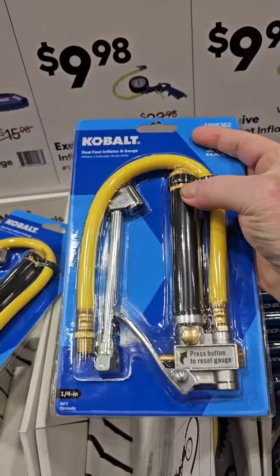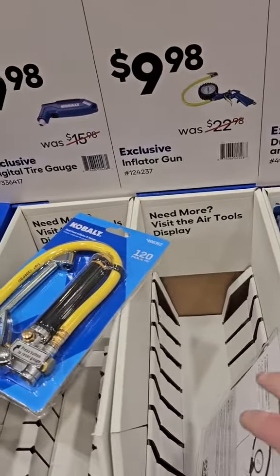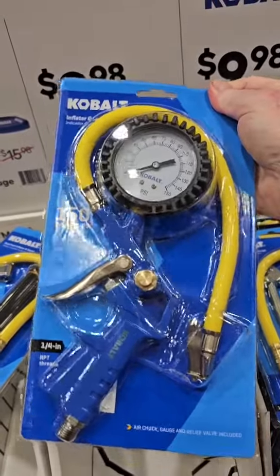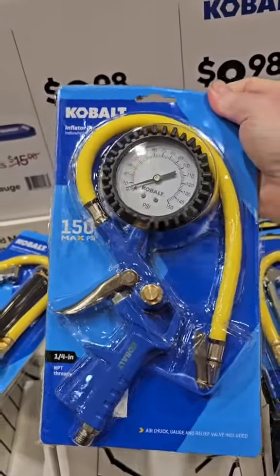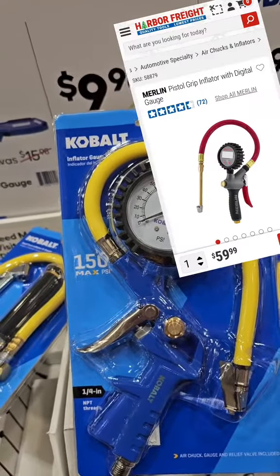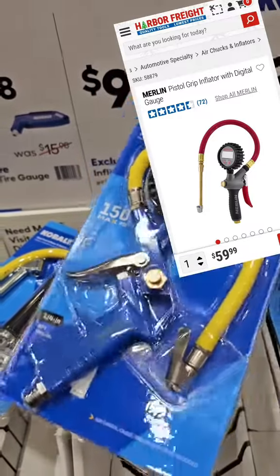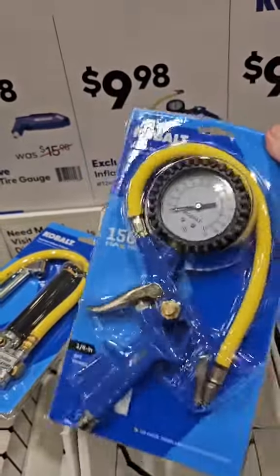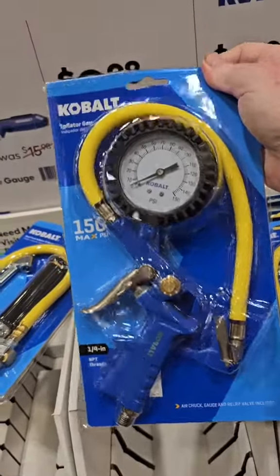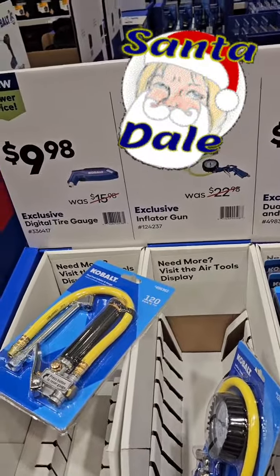This pop-up right here is going to show you what your tire pressure is. It's a mechanical gauge, and it's probably going to hold the pressure for you so you can see it. Merlin has these in a digital version now, but they're like $26. So ten bucks, and I'm holding this thing — it's nice and hefty. Great stocking stuffer, ten bucks at Lowe's — Santa Dale pick.